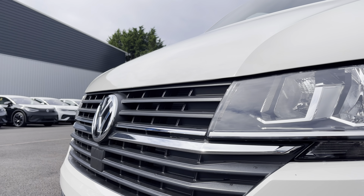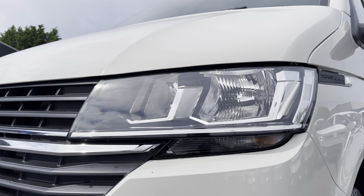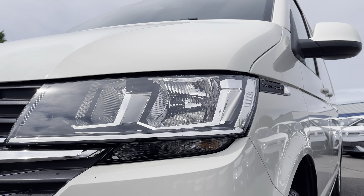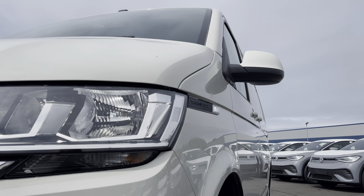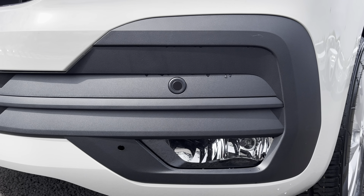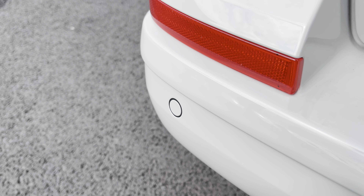You have that lovely chrome Volkswagen badge in the centre of the grille, along with your automatic headlights with separate daytime running lights keeping you visible on the roads at all times. Behind there you've got some lovely Transporter detailing with your fully electrically operated power folding heated wing mirrors. And you'll benefit from parking sensors which are dotted along the front and the rear bumper for easy and safe manoeuvring of the vehicle.